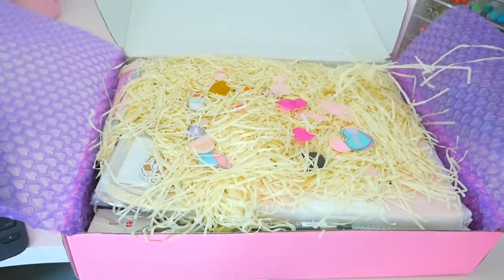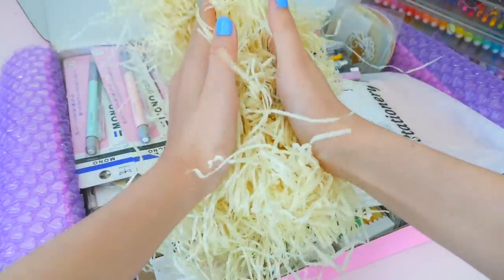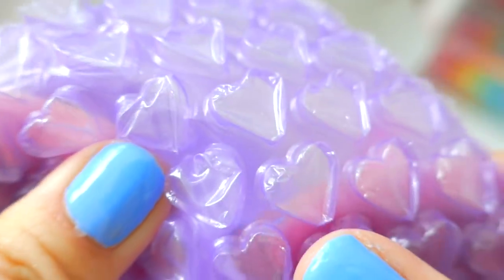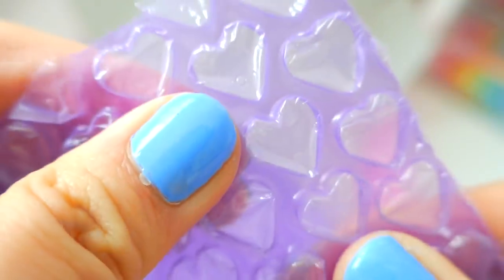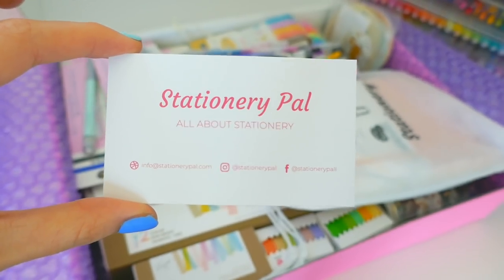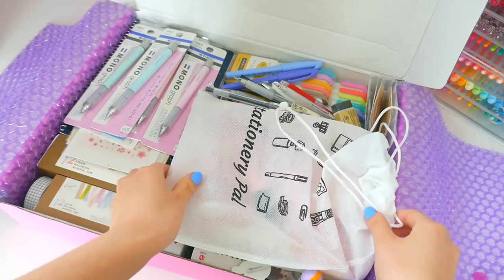So we got this nice box and it has some stuffing and some bubble wrap ASMR. And here's a business card and a nice little thank you note.